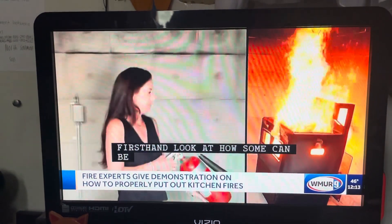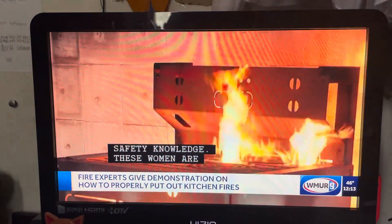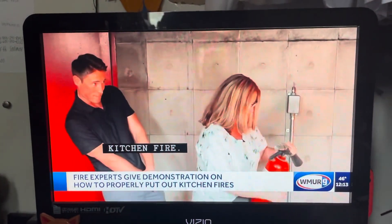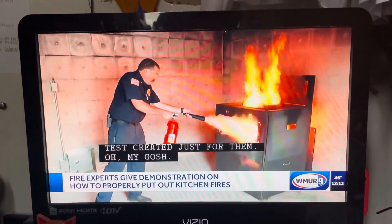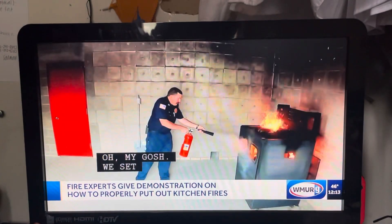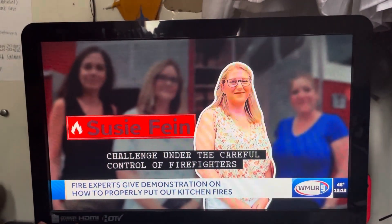These women are battling a kitchen fire. Fortunately, it's a controlled test created just for them. We set up a fire safety challenge under the careful control of firefighters at the Bergen County Fire Academy. First into the fire, Susie Find.